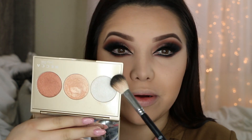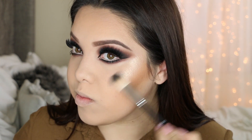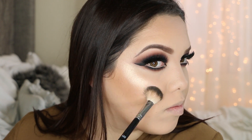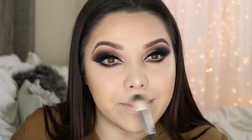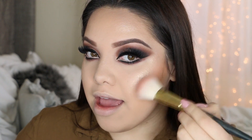I blend the contour out with a beauty blender. To highlight my face I'm taking Champagne Glow by Becca — I'm going to take Champagne Pop and a little bit of Pearl — and applying this on the highest points of my cheekbones, then some on my nose, forehead, chin, and the Cupid's bow. For my blush I'm taking one from Becca in the color Flower Child — it's a really pretty color — applying it right in between the highlight and bronzer.